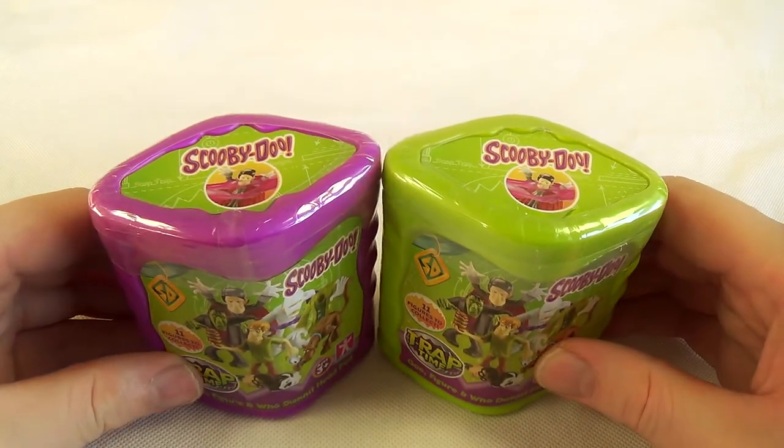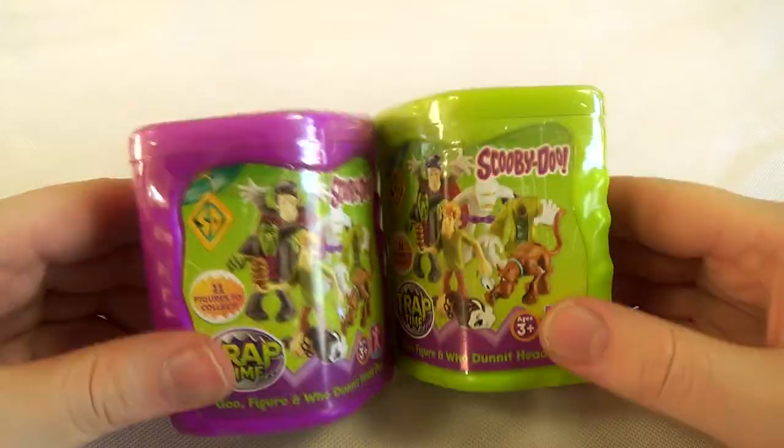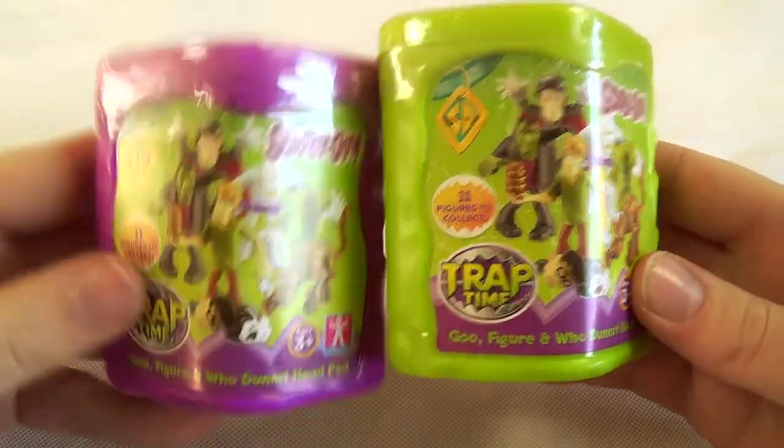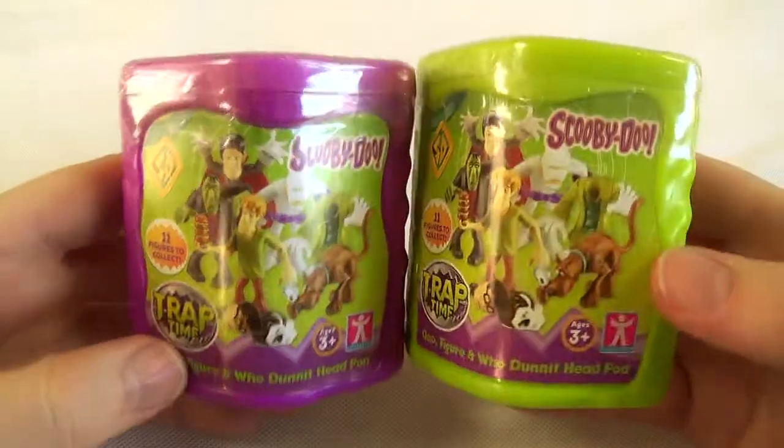What have we got for you today then? Scooby-Dooby-Doo, I've got two of these things to open! That's right, it's the Scooby-Doo Trap Time. One's green and one's purple, but I think they're both from the same series. I think they've just kind of marketed it well.